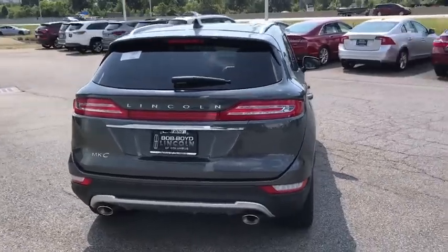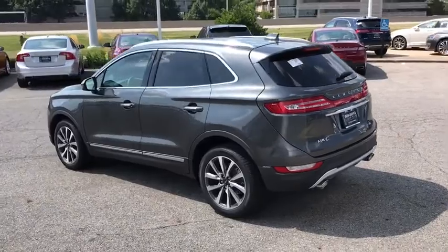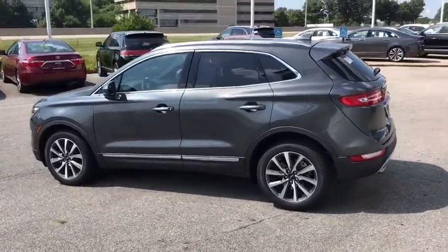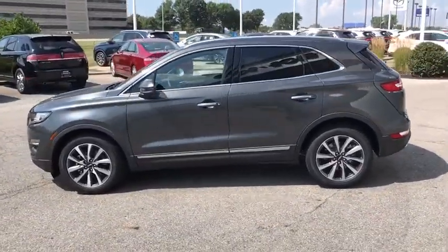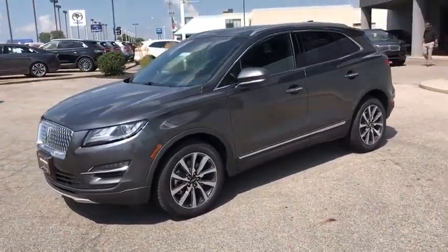Here are some of this vehicle's great options: backup camera, power liftgate, power passenger seat, keyless entry, steering wheel audio controls, navigation system, traction control, stability control, remote engine start, anti-lock braking system.